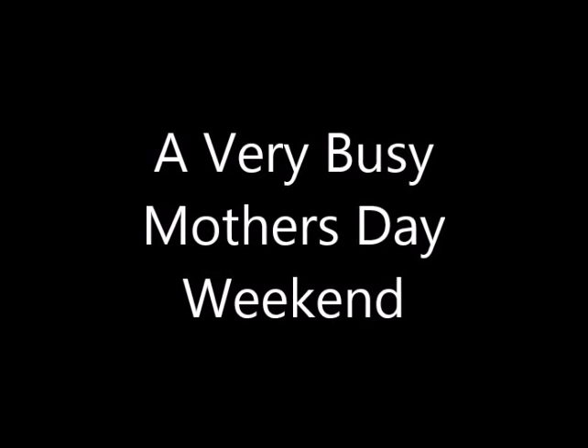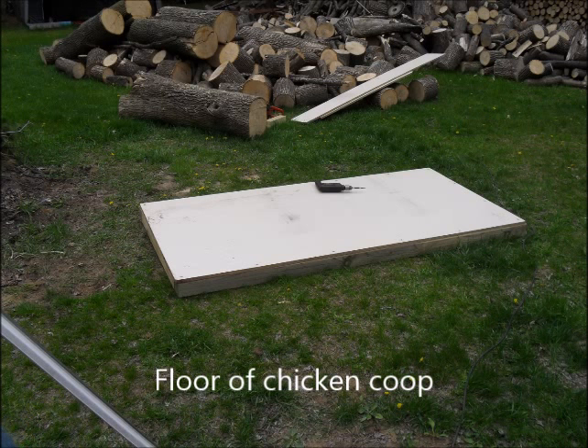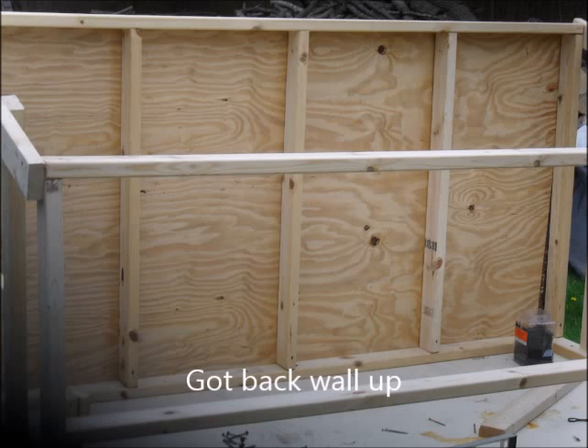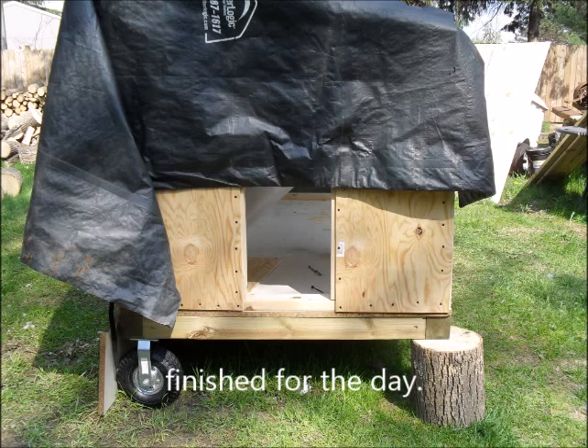Hey there, this is Rocks, just gonna show some pics of what was going on during the weekend. This is the floor to my new chicken coop, and then John started framing it in for me. He's got the back wall up, then more framing, then finished for the day because we were tired.